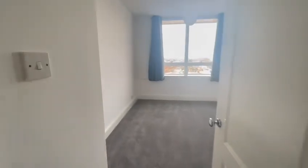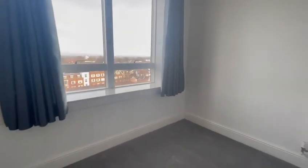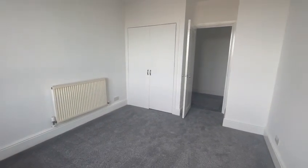Hi, it's Katie from James Neve. I'm here today at this two-bed flat in Wellington Close in Walton on Thames. This one is available unfurnished immediately and is up for £1,395.